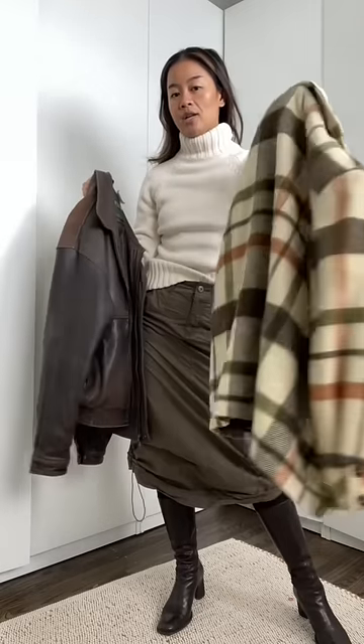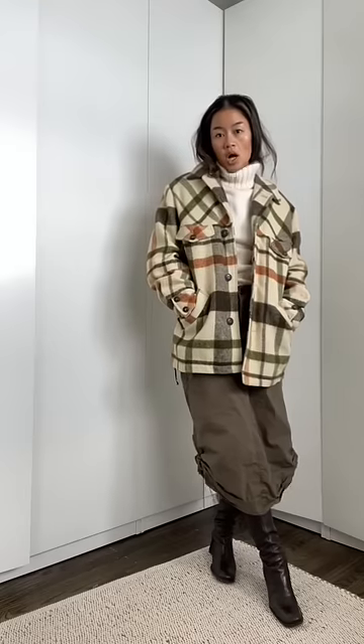Super cute outfit — let's add a coat. Either we're gonna do a plaid or this brown leather. Option one, I like this better. I also find that vintage jackets are just so much warmer.